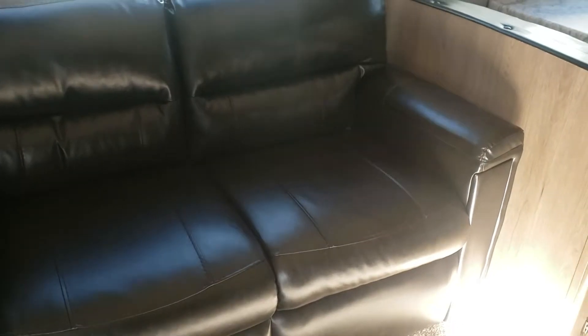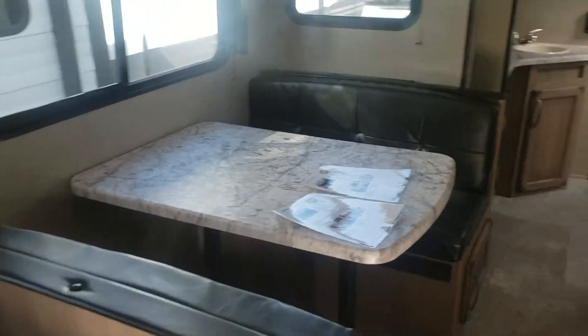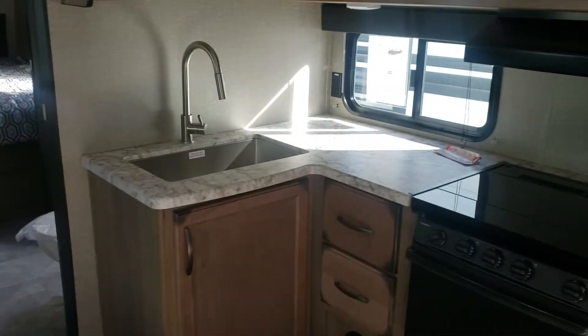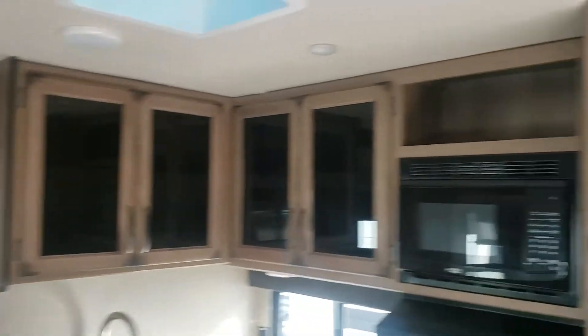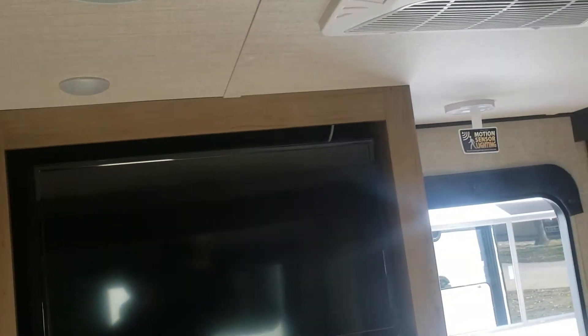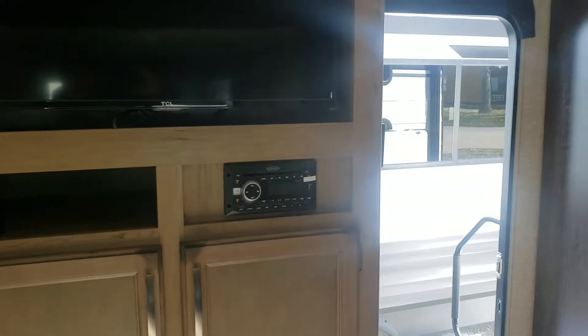Coming into the living room, you've got your trifold sofa bed that makes into not quite a queen size, and a booth dinette that can make into a bed as well. There's good kitchen storage, a big farmhouse sink with a pull-out spray, and glass panel cabinet doors. You've got a TV — probably a 32-inch on a swing arm — and a Bluetooth radio with good storage nearby.